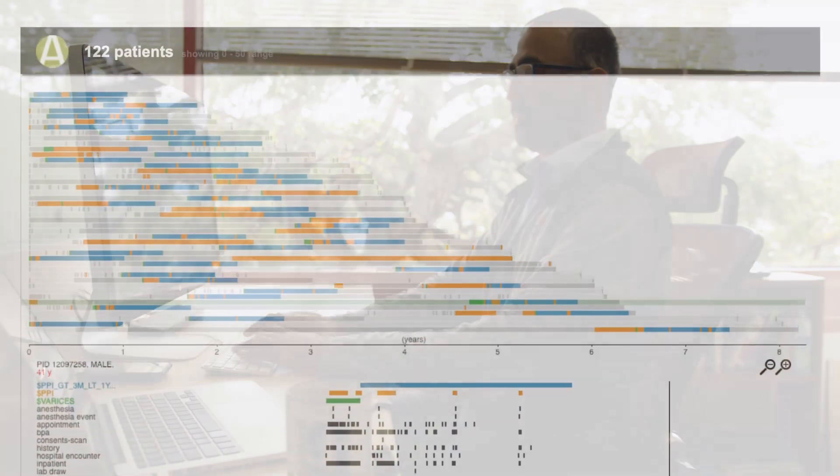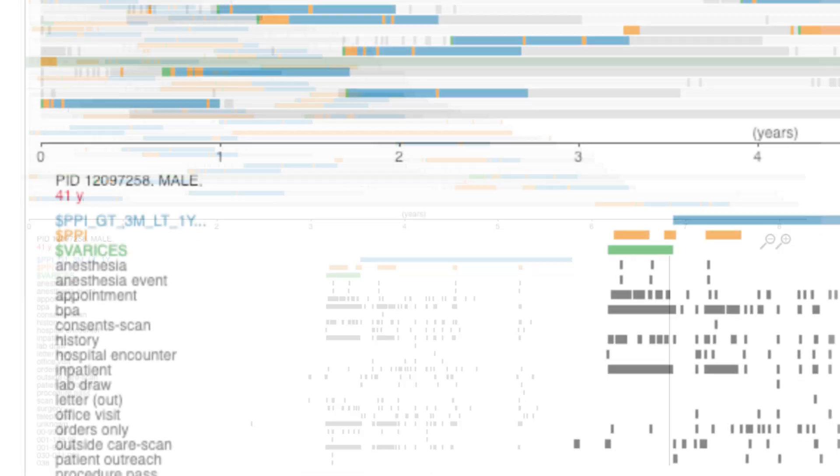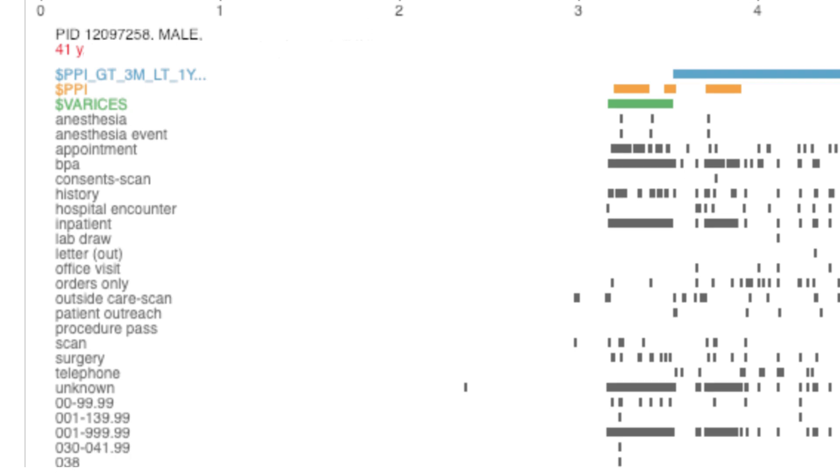When we provide a report on similar patients, we look at everything that our data warehouse has: their demographics, the treatments they got, procedures they underwent, the diseases they have, the medications they got, including the doctor notes and their lab test results.